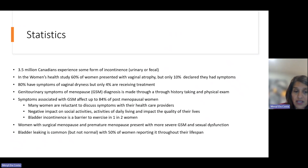Bladder incontinence is a barrier to exercise in 1 in 2 women, and exercise is very important as we age for longevity. Women with surgical menopause — including hysterectomy or oophorectomy — and those undergoing breast cancer treatment, which can toss us into premature menopause, present with more severe genitourinary syndromes and sexual dysfunction. Premature menopause is defined as menopause occurring before age 40. Bladder leaking is common as we age, but it is not normal, and 50% of women will report it in their lifespan.